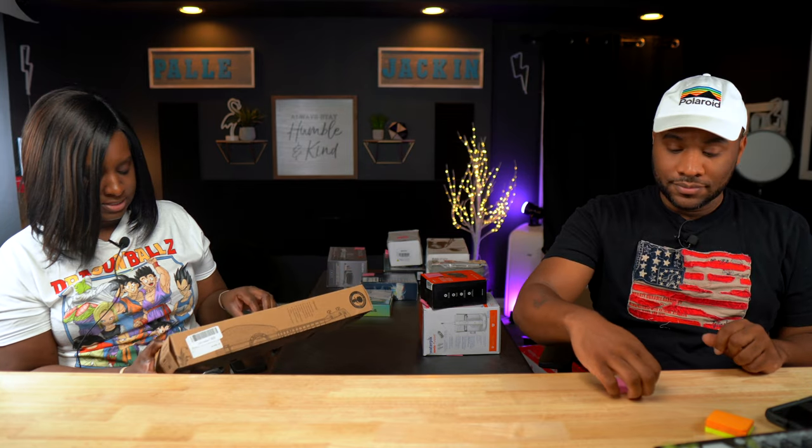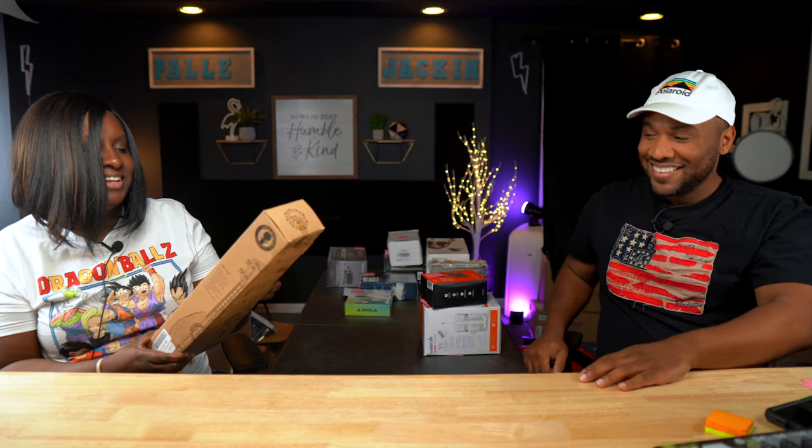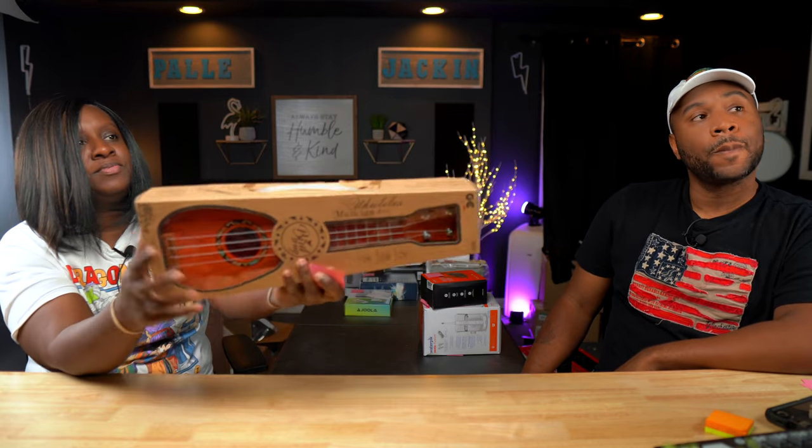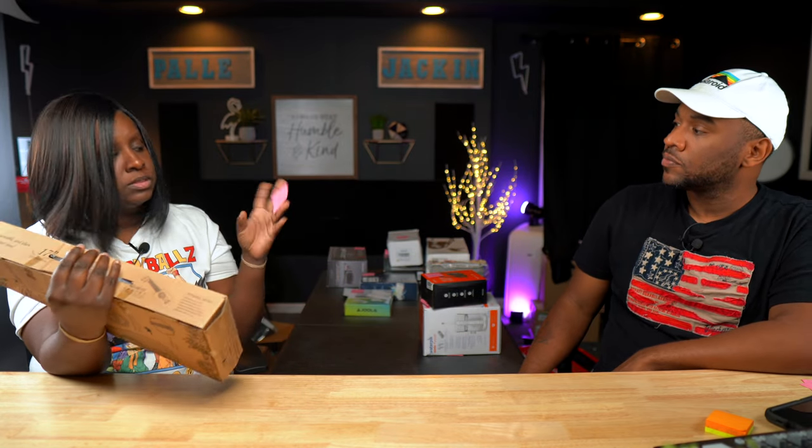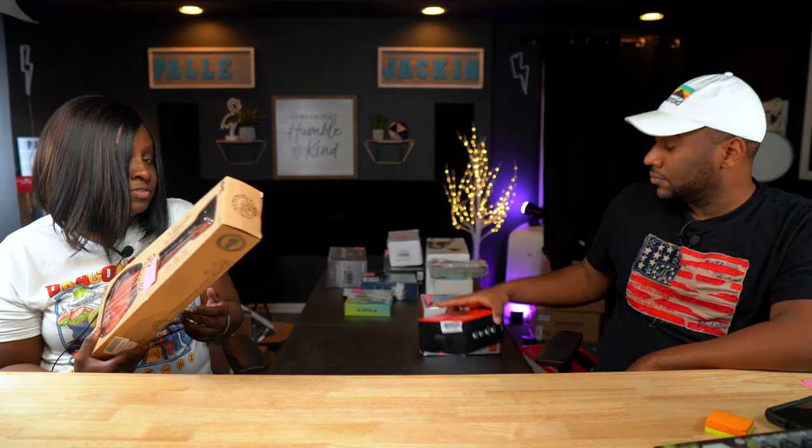Next we have a ukulele. It looks brand new. Selling on eBay: $40. I couldn't find that particular brand, so I looked at 17-inch ukuleles and that's around what they were going for. I'll be okay selling for $40 unless it's literally worth more than that. $40 is a good place to start.